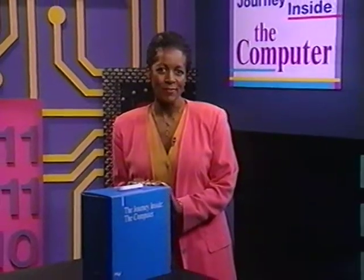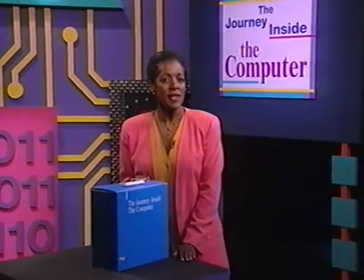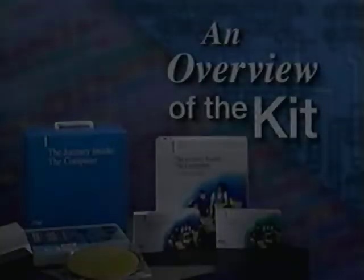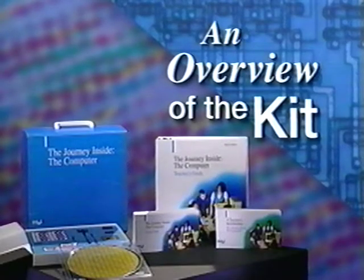After I've previewed the contents of each unit, Dr. Irene Smith of the International Society for Technology and Education will join me. Dr. Smith was one of the primary developers of the kit and has conducted in-service workshops on its use throughout North America. Together, Dr. Smith and I will suggest ways that you can adapt these materials to your own classroom. It's important that you use the kit in ways that are comfortable to you and that complement your existing curriculum and teaching style.